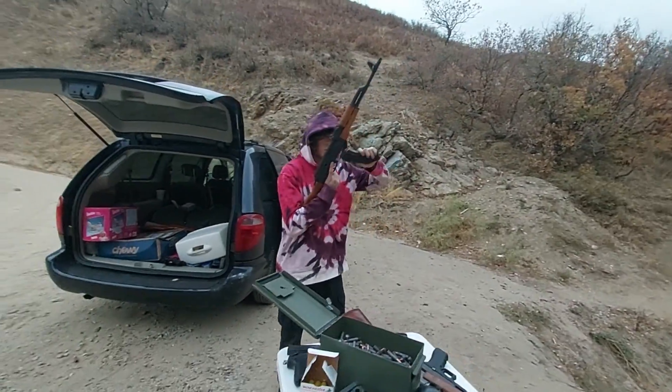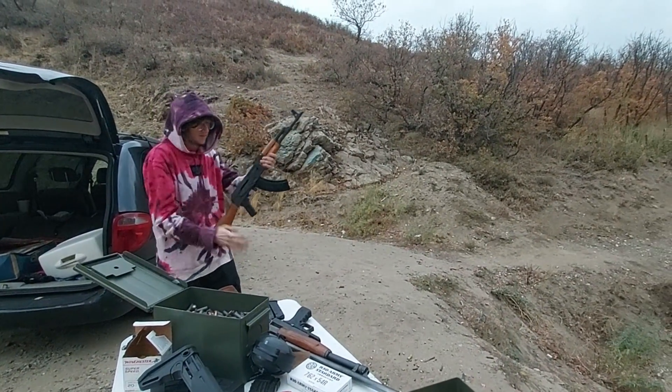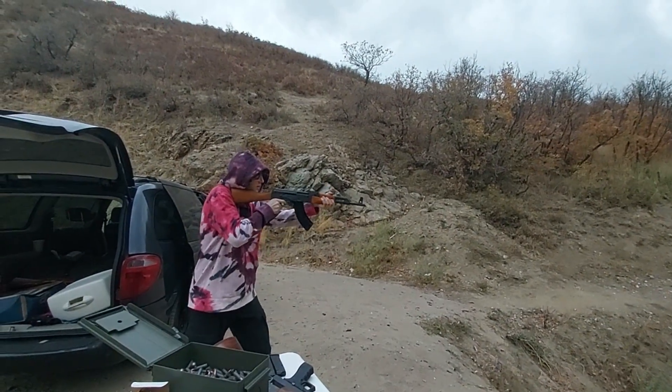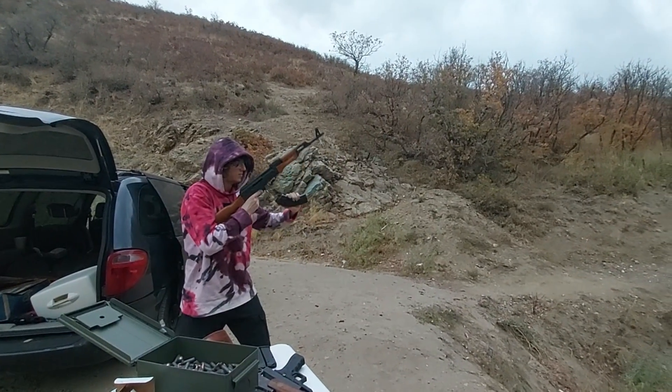We're going to put some rounds through the AK. Pretty good stuff.